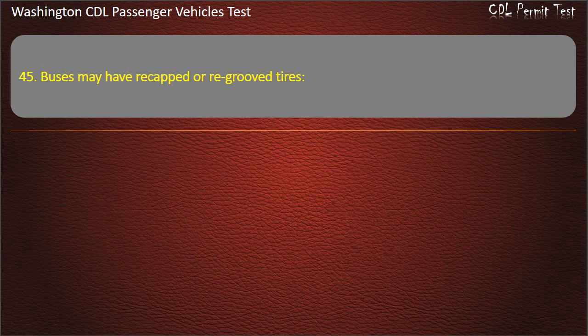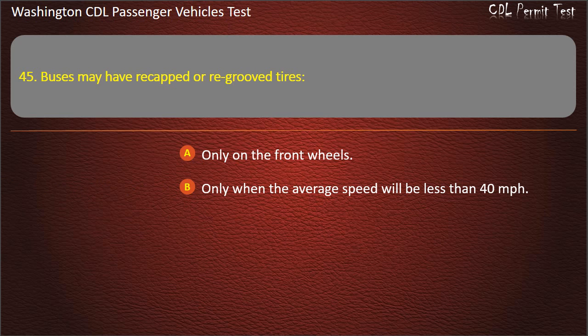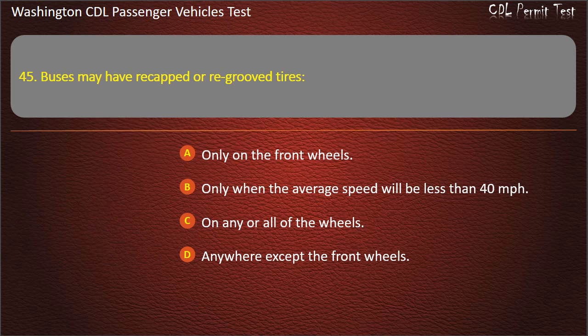Question 45. Buses may have recapped or re-grooved tires: only on the front wheels, only when the average speed will be less than 40 mph, on any or all of the wheels, or anywhere except the front wheels. Answer: Anywhere except the front wheels.